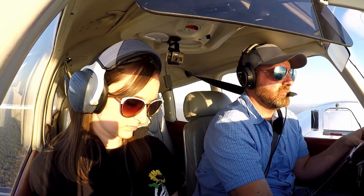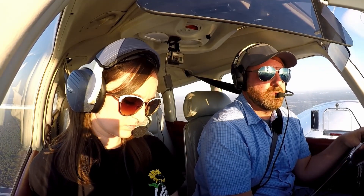047, IFR cancellation received. Stay on the code until you land, change to advisory frequency approved. Have a great day. Okay thanks — we'll stay on the code until we land and go over to advisories. Have a good day, 047.